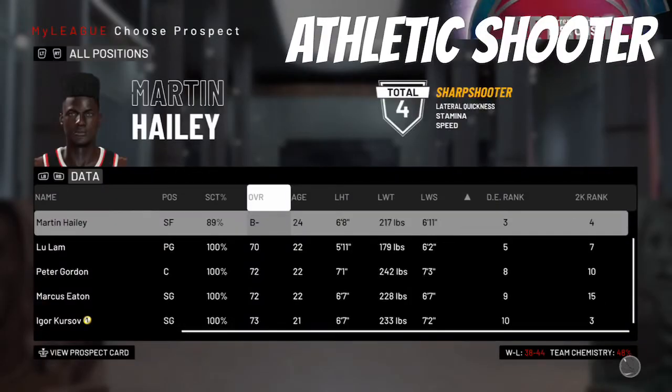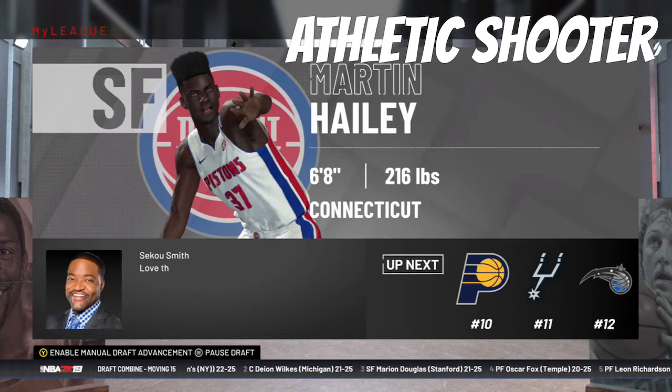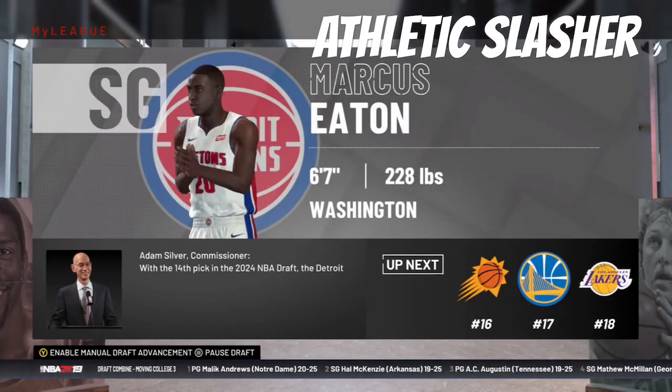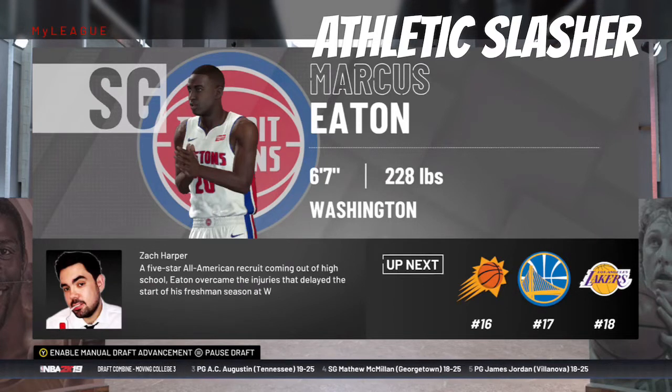With the 8th pick, we're drafting Martin Haley, an athletic shooter out of Connecticut — 6'8" for the small forward position. Hopefully with the 8th pick he turns out to be at least an all-star. With our 14th overall pick, we select Marcus Eaton, a 6'7" shooting guard out of Washington. He looks to be an athletic slasher who drives to the basket, and hopefully he can improve his shooting to be an all-around guard.